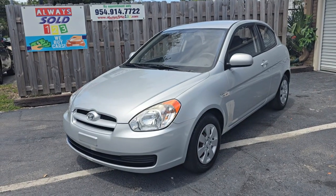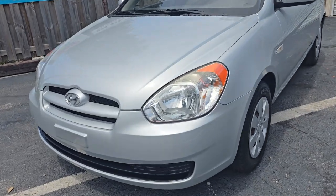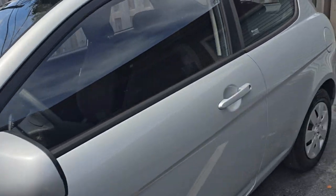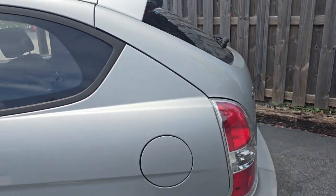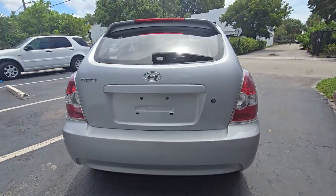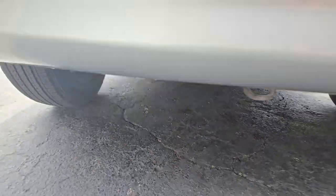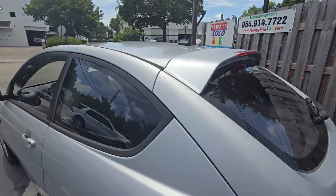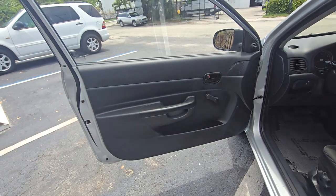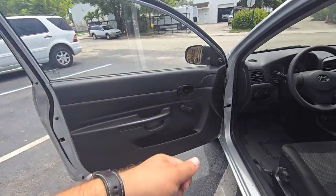Hello guys, this is Mark from Always Sold. This is a video walk around for a 2011 Hyundai Accent. Take a look — there is no rust, two-door, automatic transmission. It even has no power windows, which is less things to break. Just use your hand to open and close the windows.